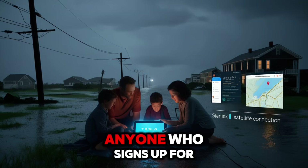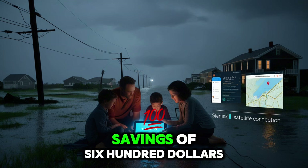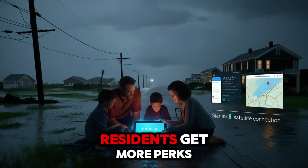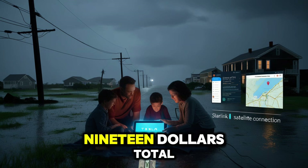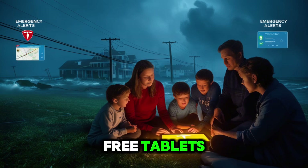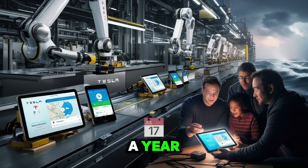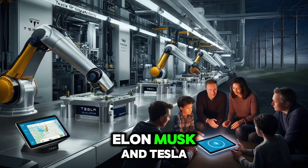Starlink subscribers also benefit. Anyone who signs up for Starlink Standard for two years at $120 per month qualifies for a free Pi tablet. With yearly savings of $600 compared to cell plans, the deal adds up to a $1,319 gain — all without contracts. New York residents get more perks: a year of free Starlink for $99 and another year for $120, totaling $219 — still a better deal than anything from Apple or Samsung. If you're a veteran, first responder, senior citizen, or part of a low-income household, Tesla is planning to give away 100,000 free tablets targeting military families, government aid recipients, and anyone earning under $25,000 a year. Tesla wants to close the digital gap by offering life-changing tech to those who need it most. Which deal works best for you? Tell us below.